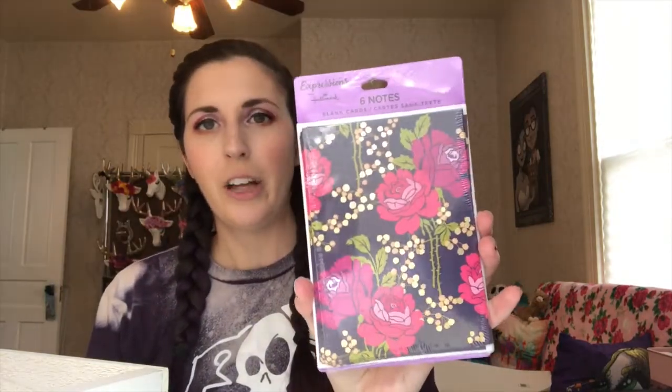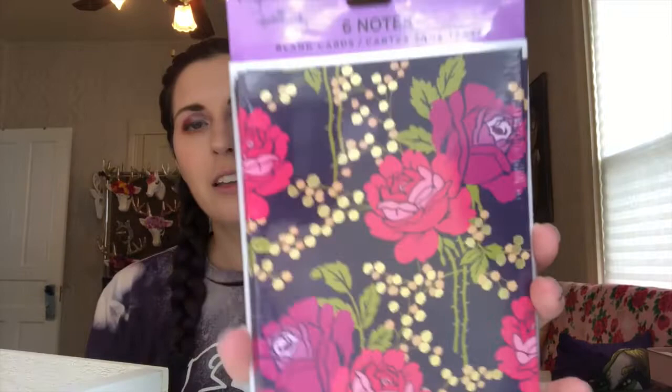I also found some cute cards — one that says 'thank you a latte' with a little coffee cup. And these ones from Dollar Tree, they're only a dollar. They're so cute, I love the pattern. You only get six but it's only a dollar, and they're Hallmark brand.